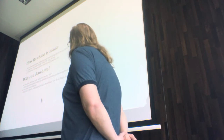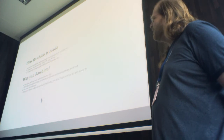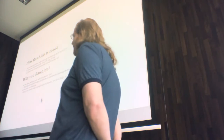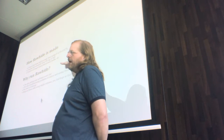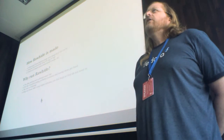So why run Rawhide? You like getting new software every day. You like troubleshooting problems and seeing problems get fixed. There's a really good short feedback loop a lot of times with Rawhide stuff, I've found at least.